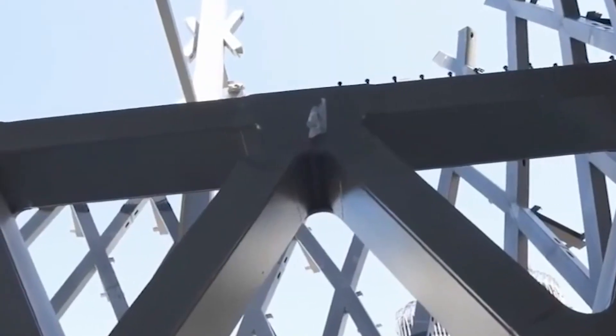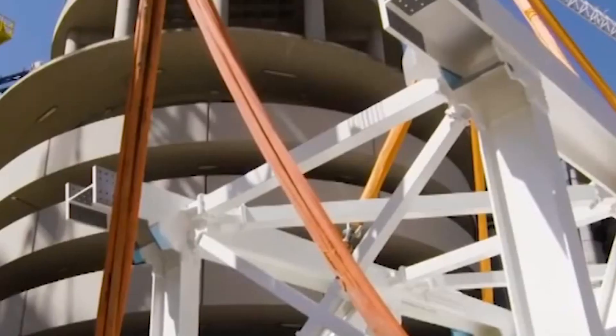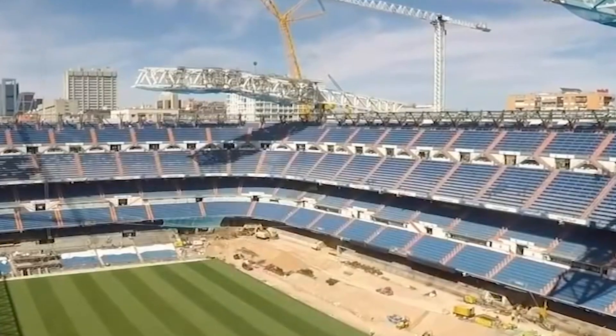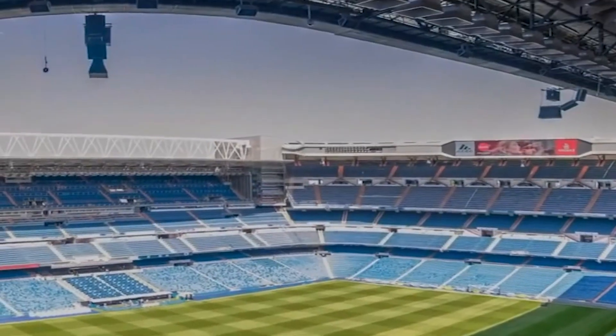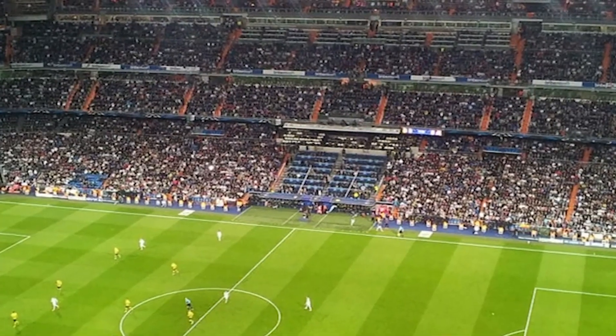But in 2021, we see a new stadium being built on its place in Madrid. The stadium was named after Santiago Bernabeu, the former player and the former president of Real Madrid. It has been renovated numerous times in its history and now has nearly 81,000 seats — that's the third-biggest stadium in Europe and the second-biggest in Spain.